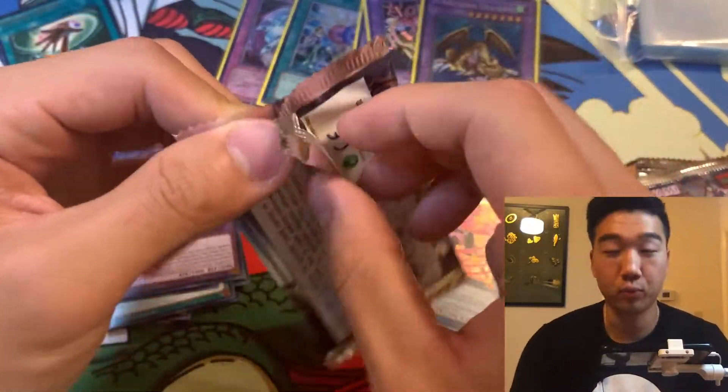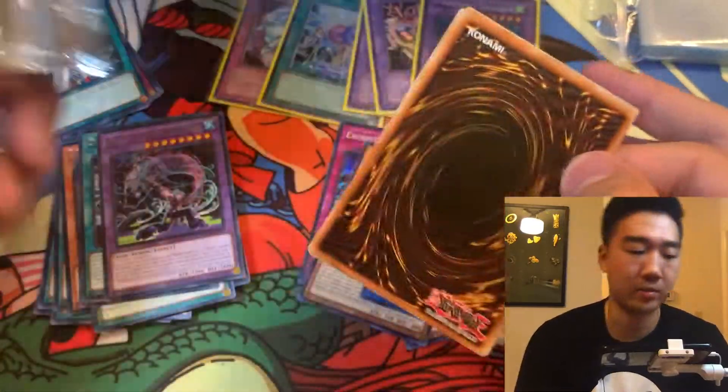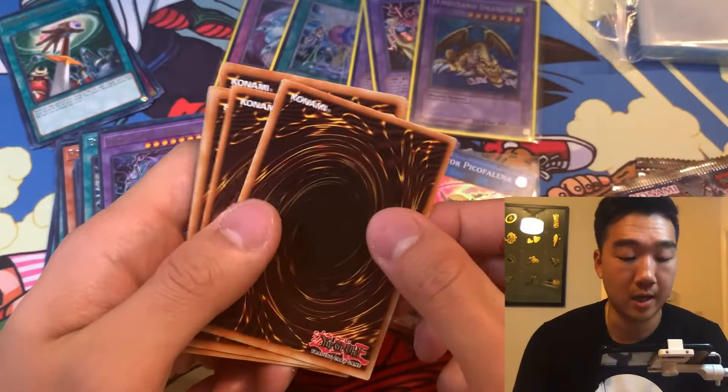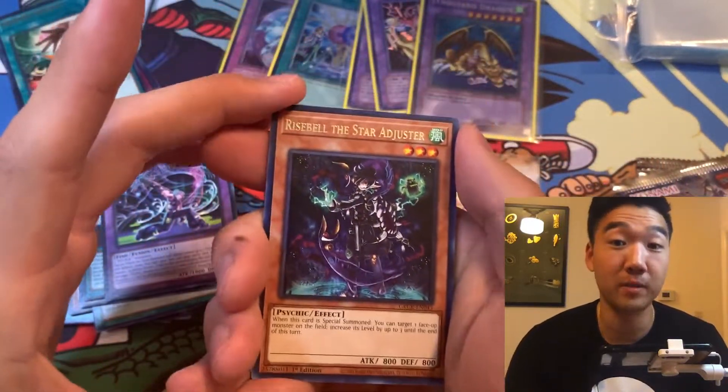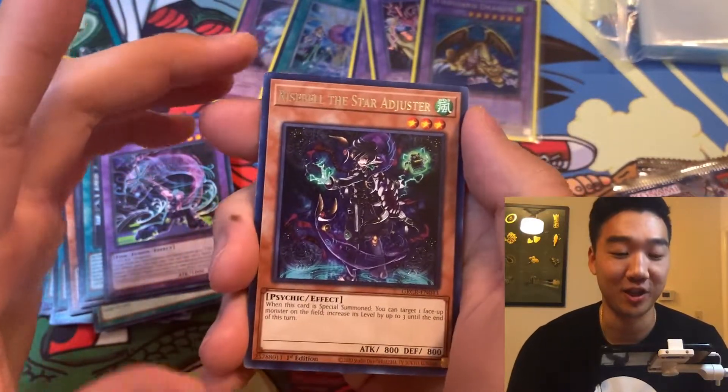I got these for pretty cheap off eBay, that's why I got them — I was like, why not? It's kind of hard to tamper with blisters, so I just got them to see what we can pull. I love blisters, but I don't have the best luck with them, as you can tell from my channel.